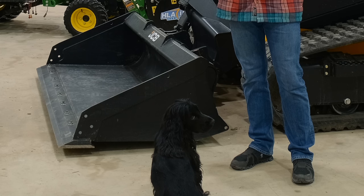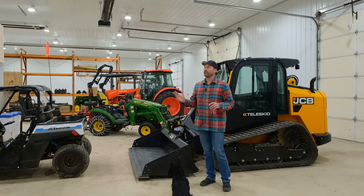Jim, we're trying to shoot a video here, bro. Thought we'd show you the shop.